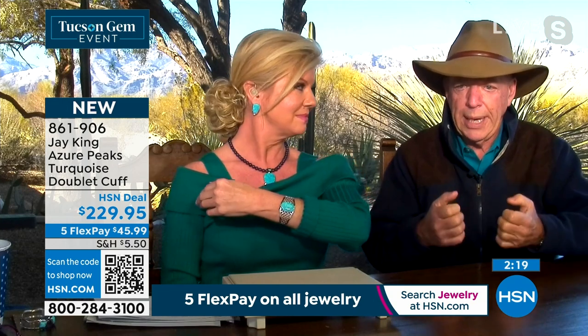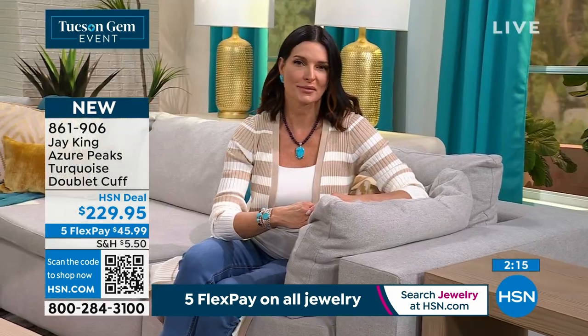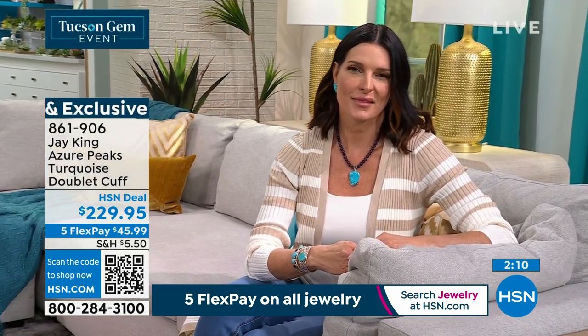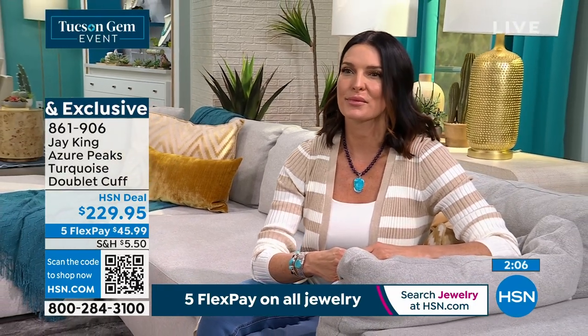What we've done is we still want to give you the weight, we want to give you the tensile strength, give you that massive look, but we also want to keep the price very, very affordable — what we consider the biggest bang for the buck.